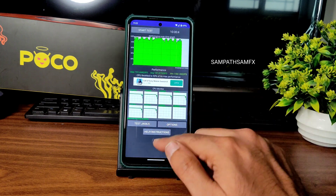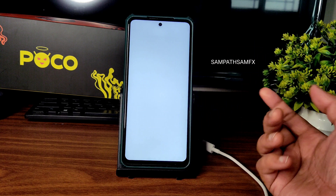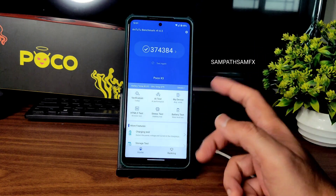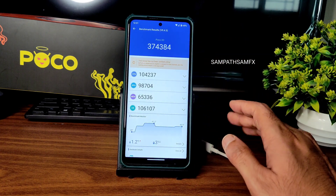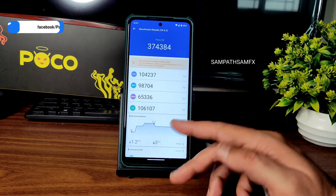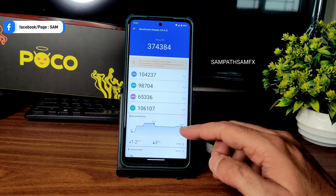It's just some numbers, guys, and I have benchmark results. Like the Android benchmark, you can see the app opening time — 374, 384 — which is the highest in my opinion. The battery temperature increase is 1.2 degrees Celsius and battery percentage drop is 3%, which is very good in terms of thermals.